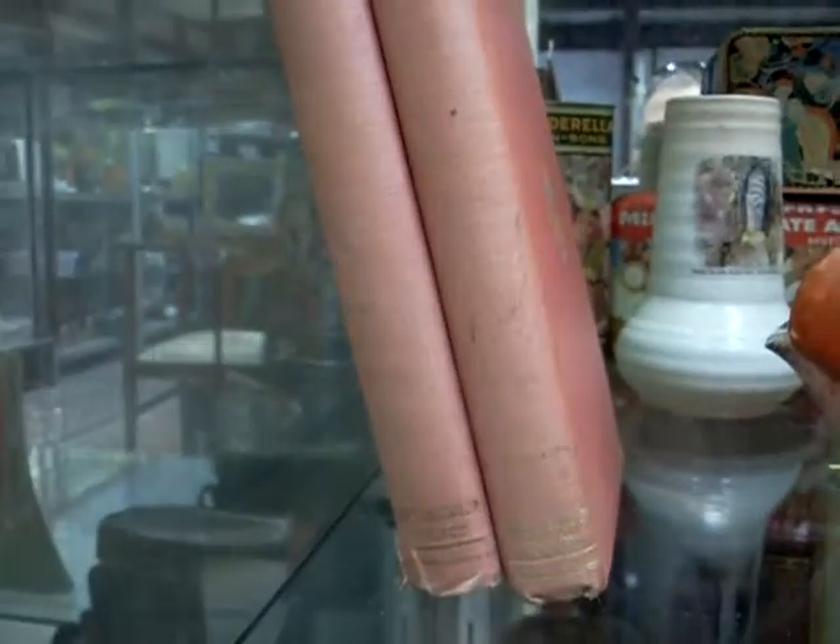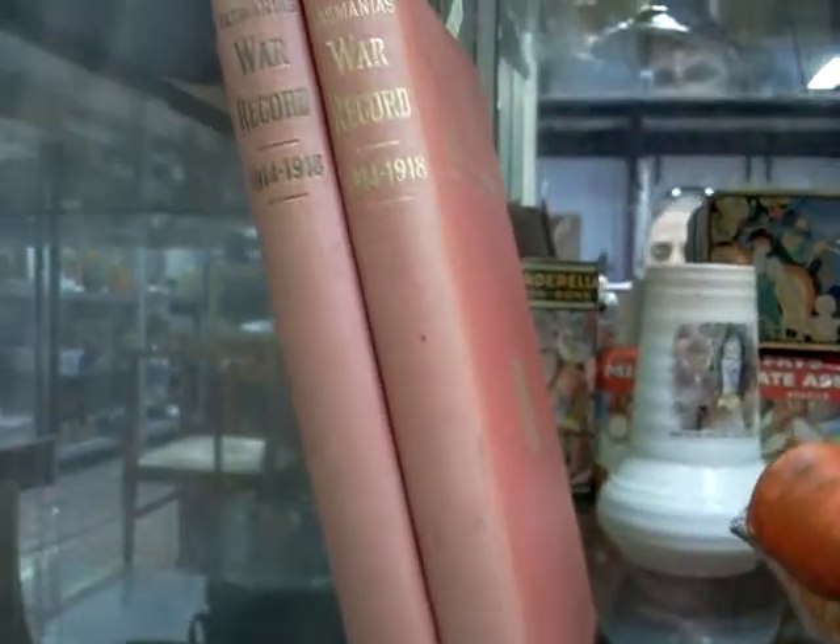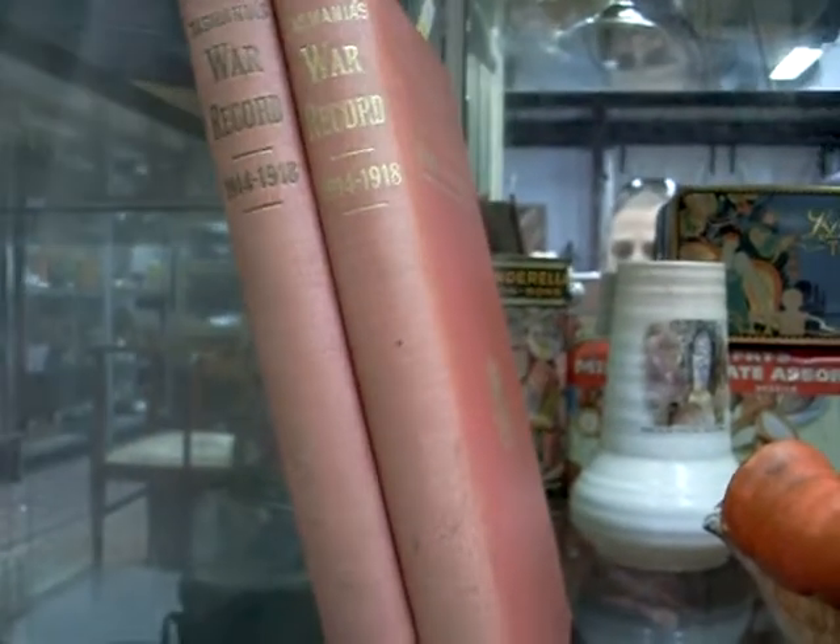Tasmania's war record there from 1914 to 1918 - I guess those are all the Tasmanians that went to the First World War.